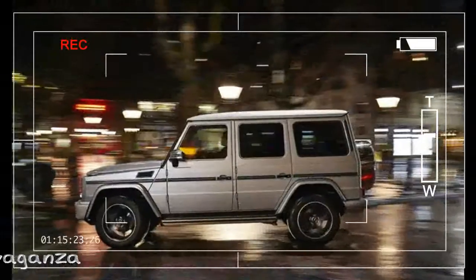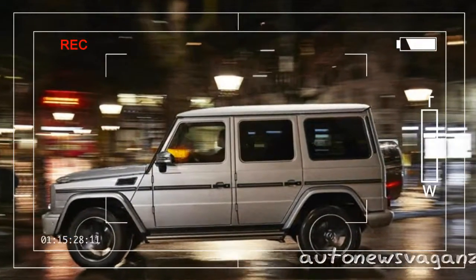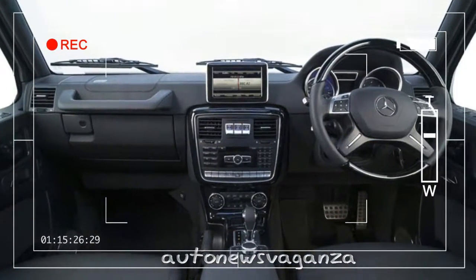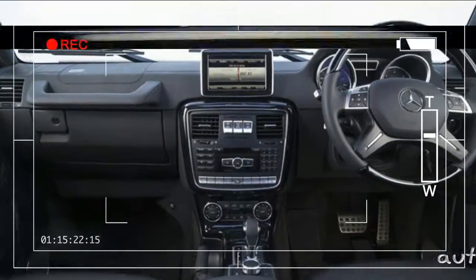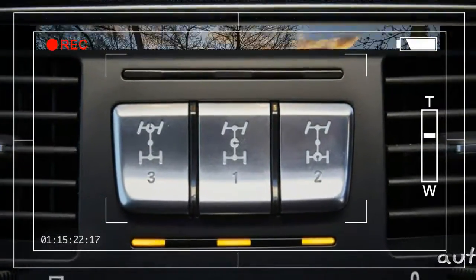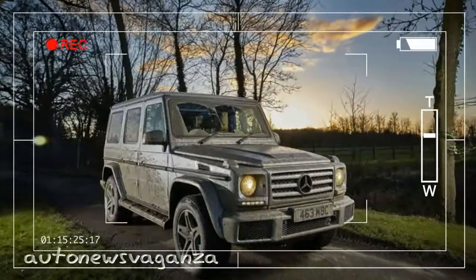Propping up the range is the 5.5-litre V8 petrol engine built by AMG, producing 563 bhp and 560 lb-ft of torque. And yet the G-Class's driving experience remains determinedly, irredeemably old-tech.